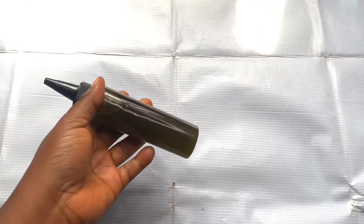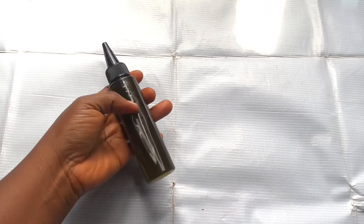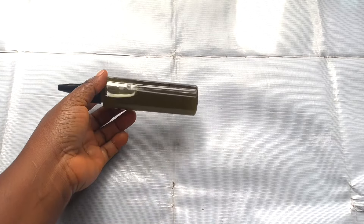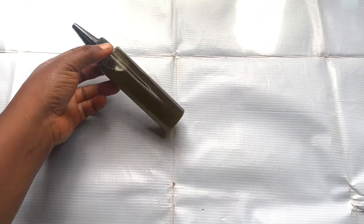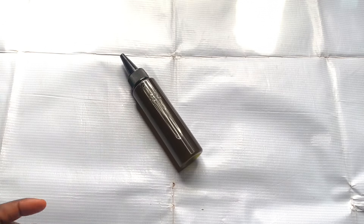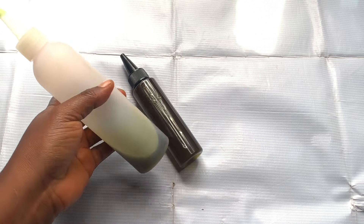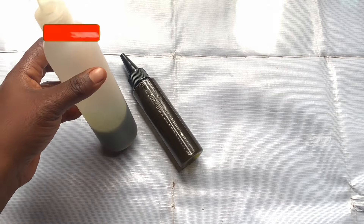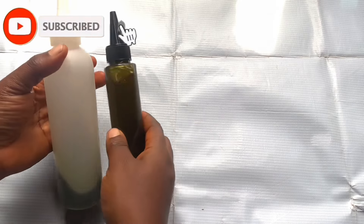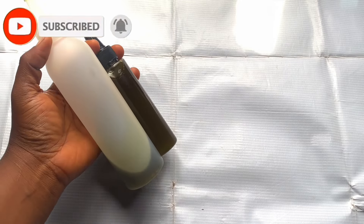I'm going to transfer the oil into my applicator bottle for easy application and storage. This is my oil, guys — so rich, smells so nice. Rich in color, rich in fragrance, and rich in potential for growing and thickening your hair. The ingredients I listed are very good for hair growth — it's going to help condition, stimulate, and grow your hair, and even treat dandruff and itchy scalp.